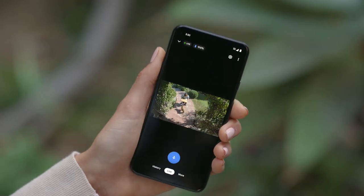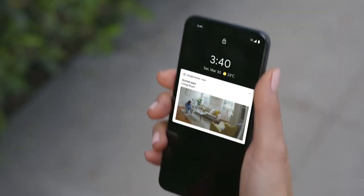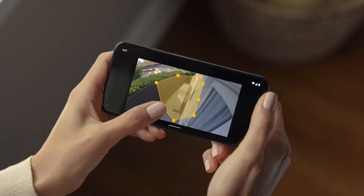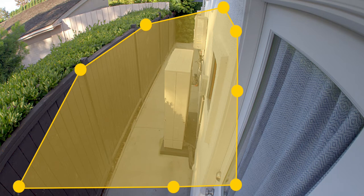Nest Cam lets you listen in and talk back from anywhere. The camera can also detect people, vehicles, and animals and send alerts to your phone, so you'll know exactly when your dog walker arrives. And if you only want alerts about certain parts of your home, you can customise an activity zone — now you'll only get notifications when things happen in the areas you care about.